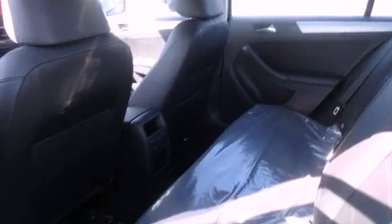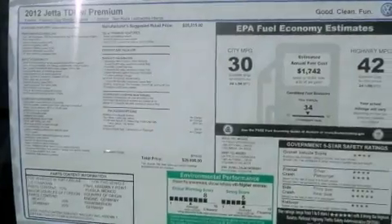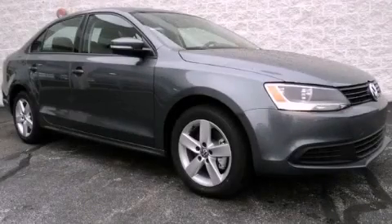With an EPA estimated rating of 42 miles per gallon on the highway, this vehicle pays off in the long run. Call or visit us right now and arrange your test drive today.